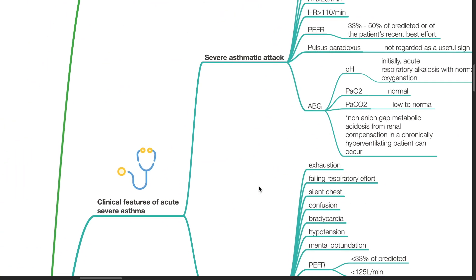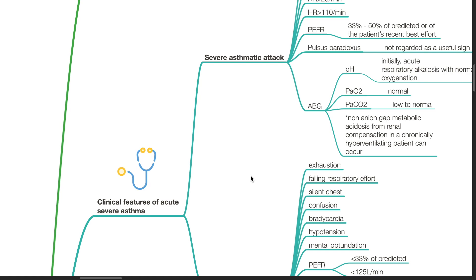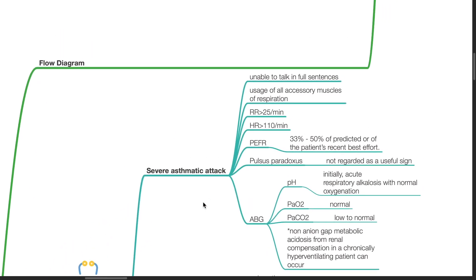Clinical Features of Acute Severe Asthma — Severe Asthmatic Attack: The patient is unable to talk in full sentences. There is usage of all accessory muscles of respiration. Respiratory rate is more than 25 per minute. Heart rate more than 110 per minute. PEFR 33–50% of predicted or of the patient's recent best. Pulsus paradoxus is not regarded as a useful sign.